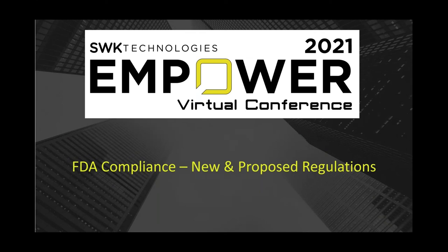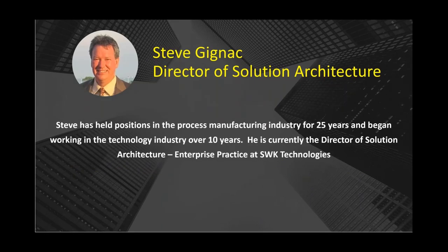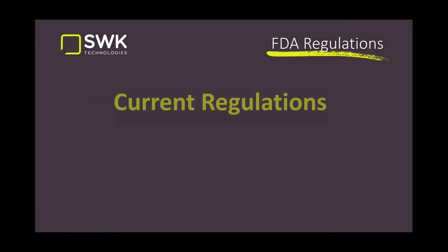Hi everybody, welcome to this session at SWK Technologies in Power 2021, our virtual customer conference. Today we'll be talking about FDA compliance, getting into detail on new and proposed regulations. My name is Steve Janak, I'm the Director of Solution Architecture for the enterprise practice, which includes Sage X3 here at SWK Technologies. I've been in the technology space for about 10 years, and prior to that I have 25-plus years in manufacturing and operations.